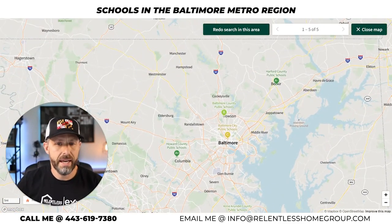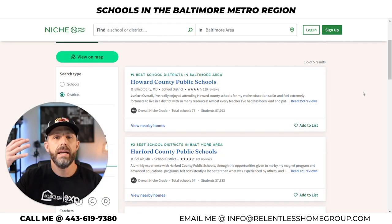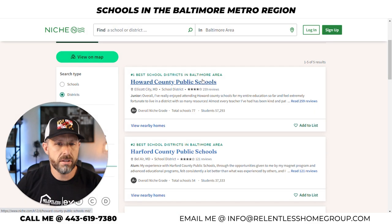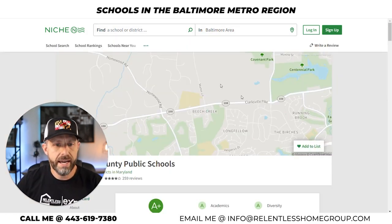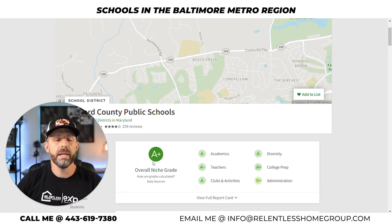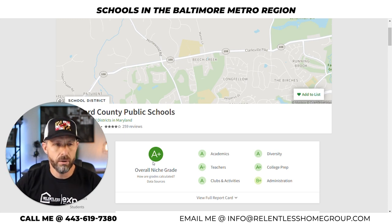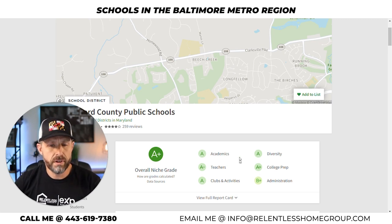Let's dive in and go through the list. The number one school system here in Maryland is Howard County Public Schools — areas like Columbia and Ellicott City. It's receiving an A-plus ranking. Again, this is not my ranking — this is niche.com. I'm going through everything and explaining it to you and giving you a little bit about what's going on in the county. Very diverse schools, and academics — their ratings are off the charts.